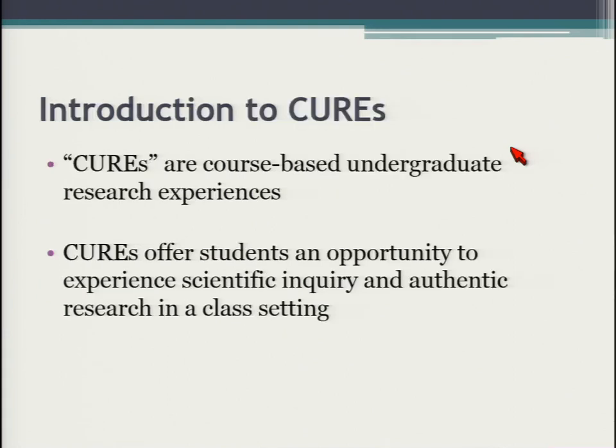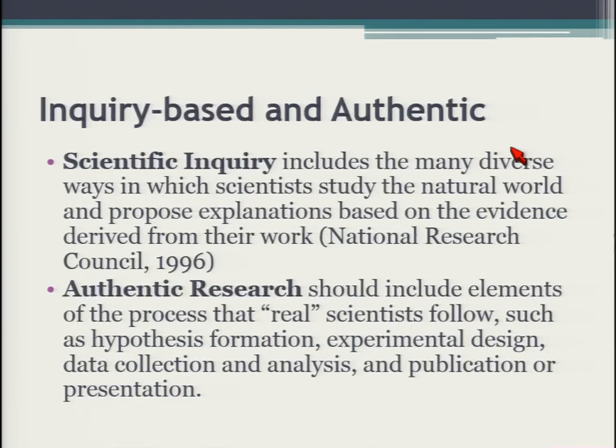CUREs stands for Course-Based Undergraduate Research Experiences, and these offer students an opportunity to experience scientific inquiry and authentic research within a class setting. Scientific inquiry refers to studies of the natural world and activities that propose explanations based on evidence. Authentic research means students do what a real scientist does: hypothesis formation, experimental design, data collection, analysis — all culminating in publication or presentation.